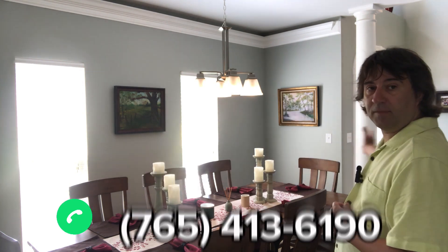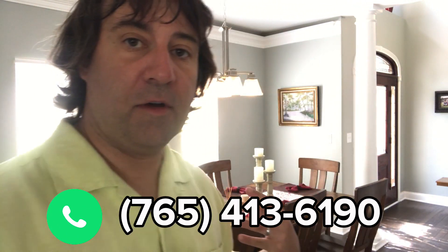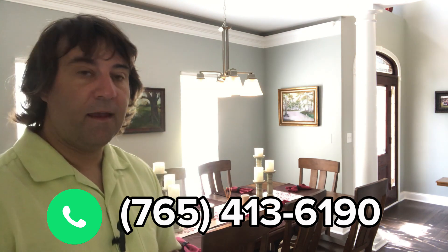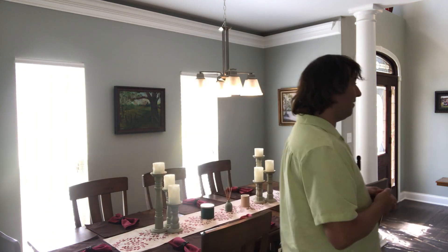The formal dining room opens right off of the entryway, and where the camera is at is actually looking at the kitchen, so it's all very well connected. A lot of homes don't have formal dining rooms anymore, and a lot of families don't use them, but this one doesn't feel oppressive or unused — it's part of the house, connected to the flow.